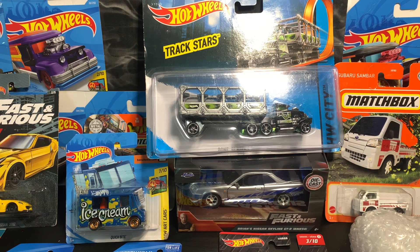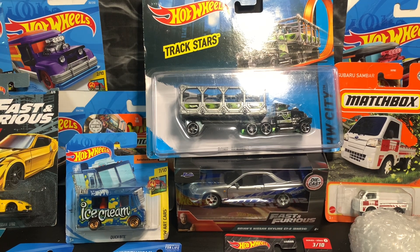I wasn't able to make videos for weeks because there is nothing in the stores in my area — nothing at Walmart and nothing at Dollarama. So what I've been doing is joining auctions, trading with other collectors, and buying cars from Facebook Marketplace. That is what I'm going to show you in this video.